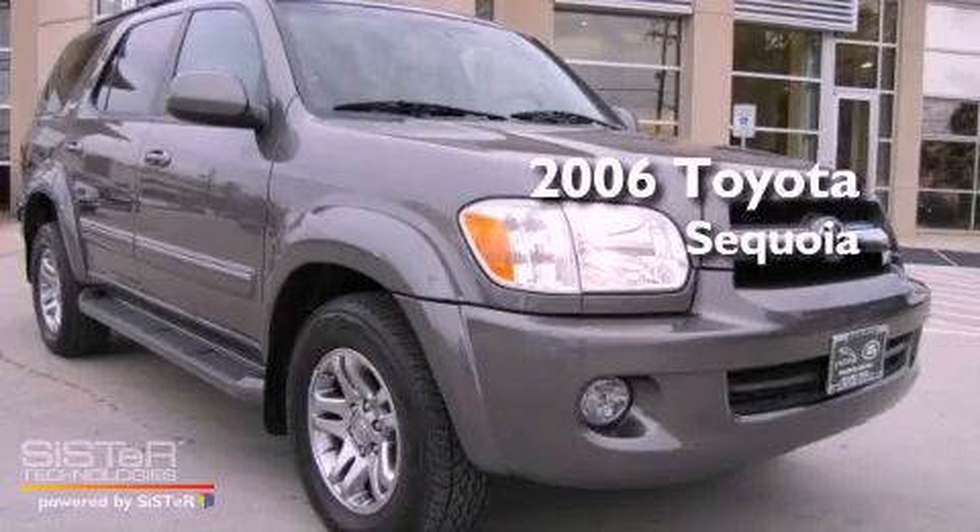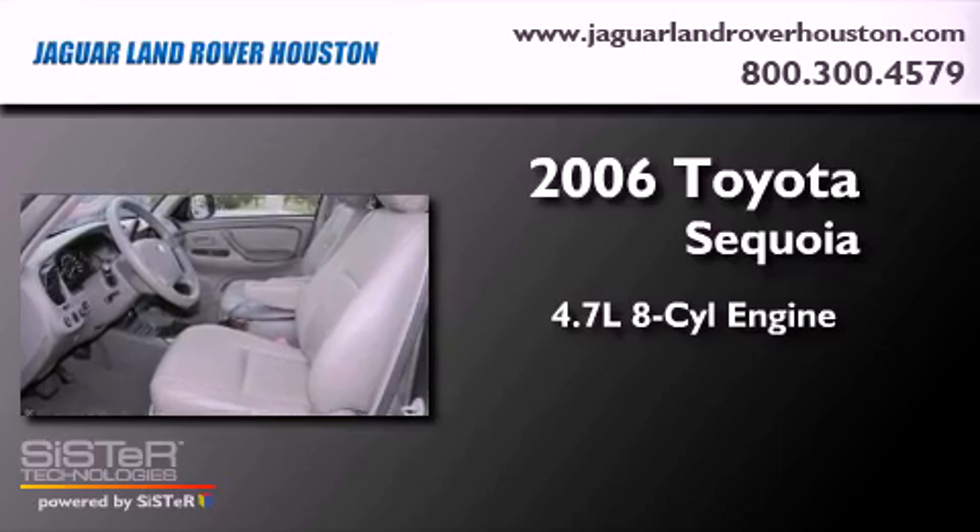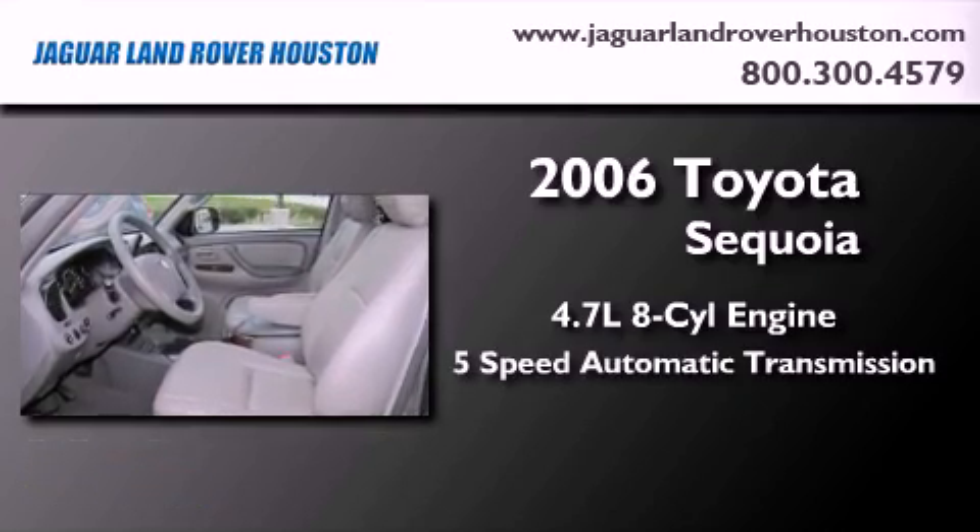This is a 2006 Toyota Sequoia. It has a 4.7-liter, eight-cylinder engine and a five-speed automatic transmission.